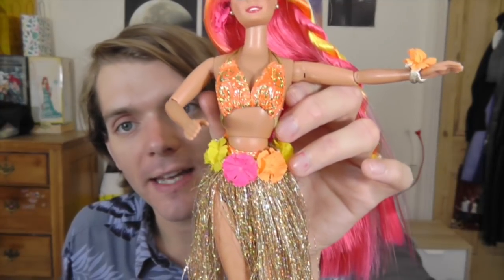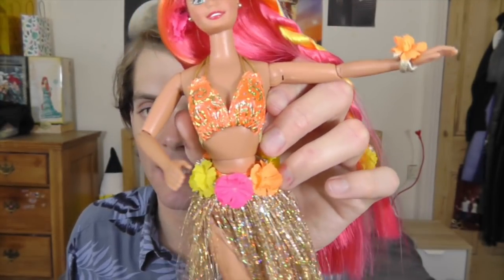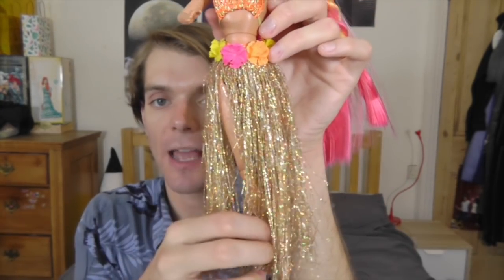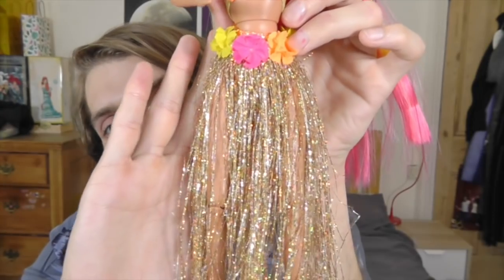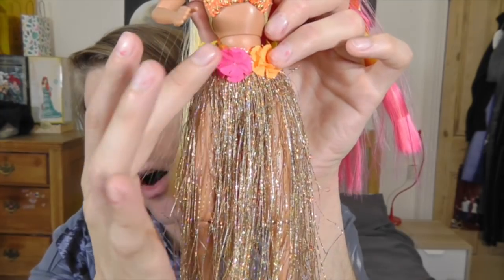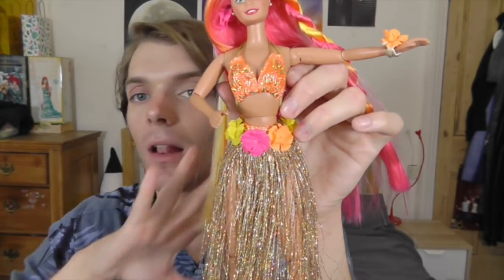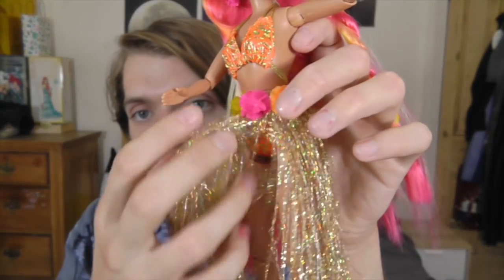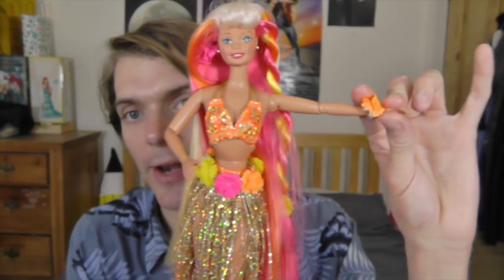Her hair is also incredible — her natural hair colour is at the top and then it's a mix of yellow, orange and pink. I'm sure if I was still a child playing with this doll, I would get this hair completely ruined in a heartbeat. As for her outfit, she's got the same style bikini top but in orange, and she has a gold hula skirt which just looks amazing. The flowers at the top are pink, orange and yellow — everything's very well coordinated. You can see her bikini bottoms underneath, and she also has a little orange flower on her wrist.